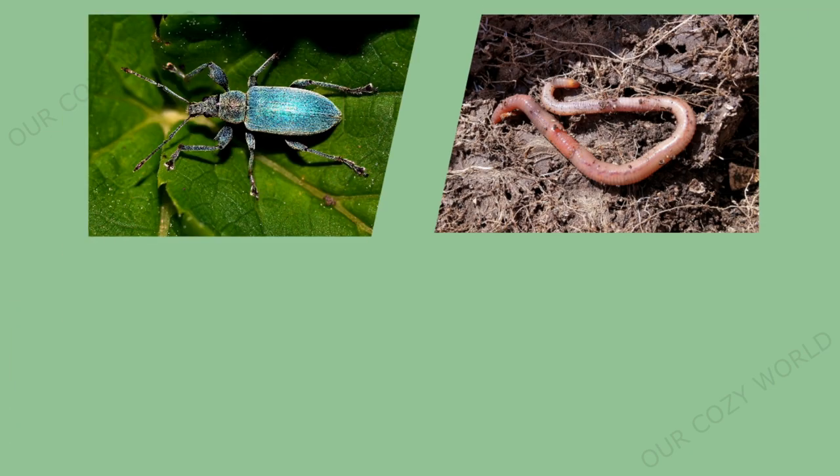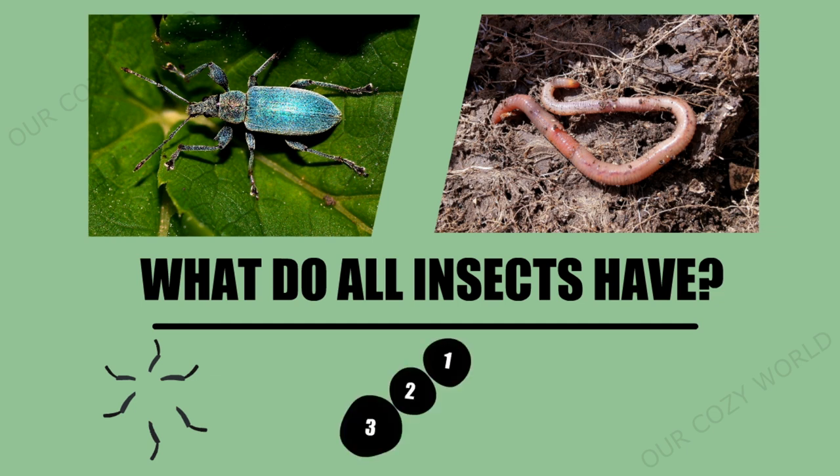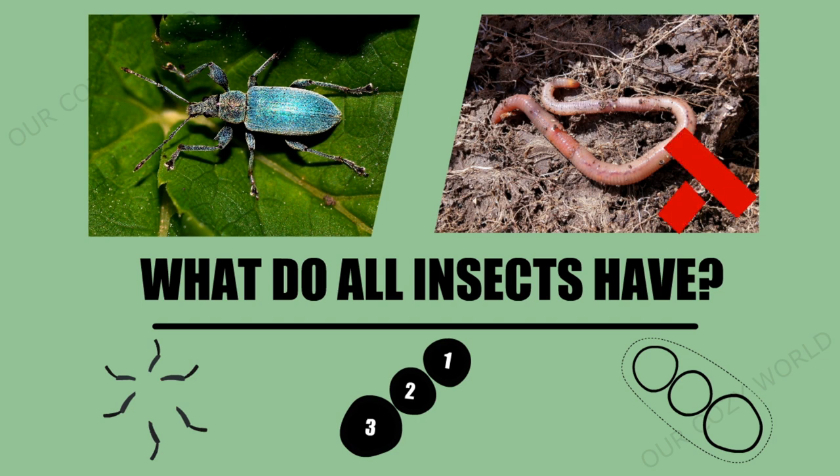Earthworms are not insects. Look at the pictures and find the main distinguishing features of insects. Firstly, the number of legs — there are always six of them. Secondly, the body of an insect consists of three main parts: the head, the thorax, and the abdomen. Thirdly, insects have an exoskeleton instead of a spine. Worms don't have this.